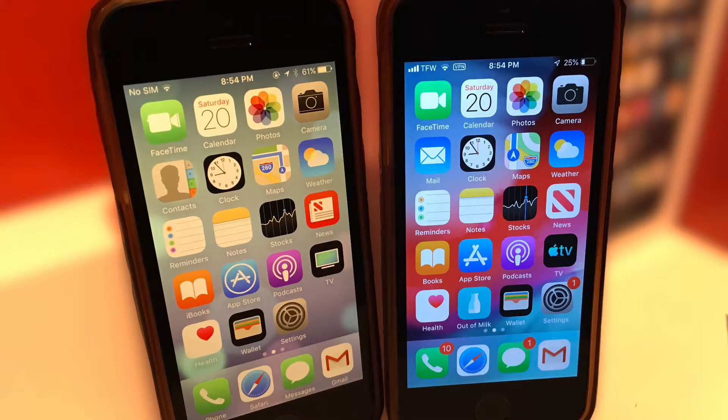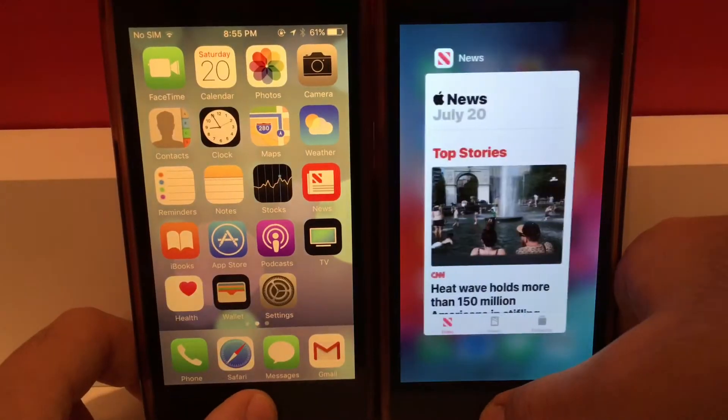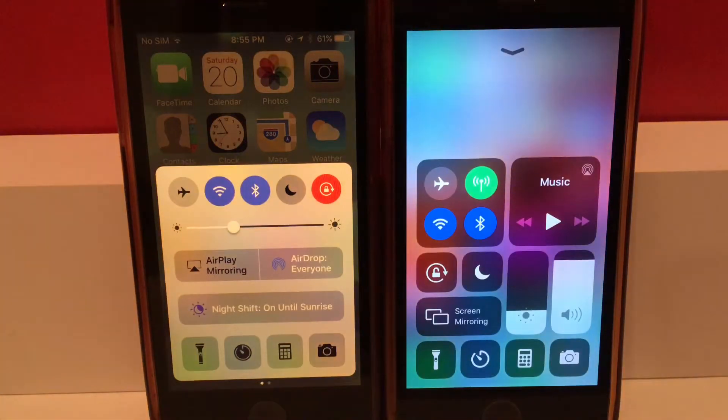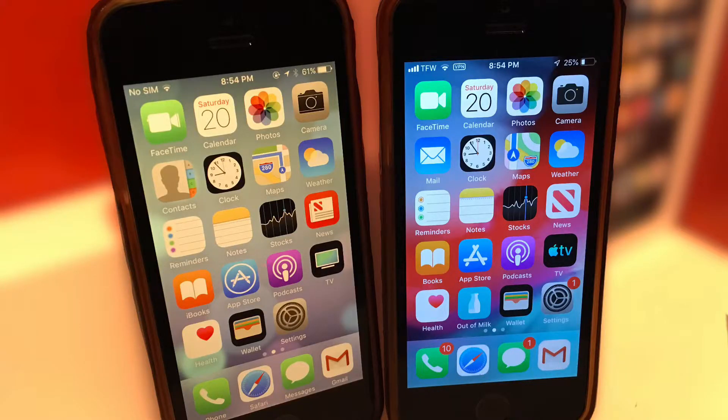On app launching, iOS 10 was faster. But in other system elements such as opening the app switcher, the notification center, and control center, iOS 12 was smoother. iOS 10 has a delay in those departments.